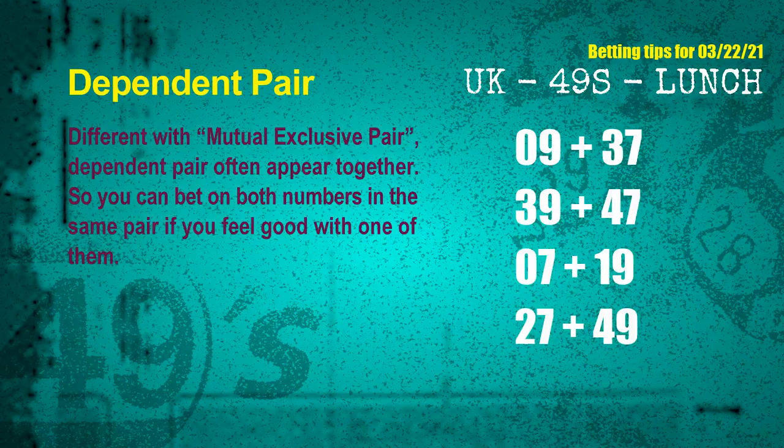Some numbers are mutual-exclusive, while some are dependent — in a dependent pair, you can bet on both because they are often drawn in one draw. The dependent pairs for next draw are: first pair 09 and 37, second pair 39 and 47, third pair 07 and 19, fourth pair 27 and 49.